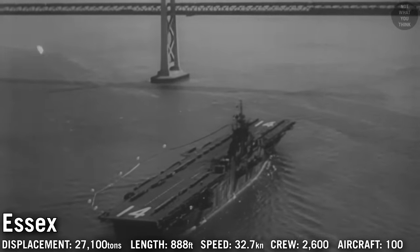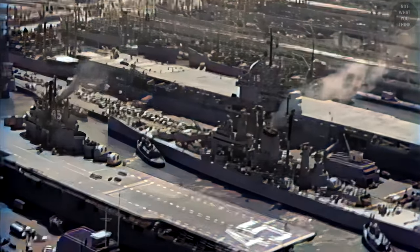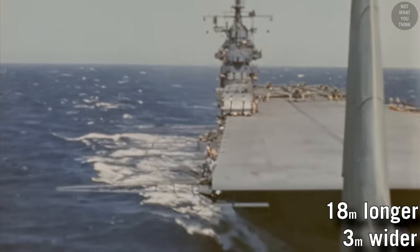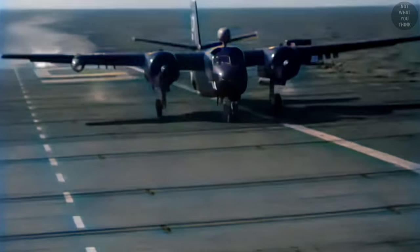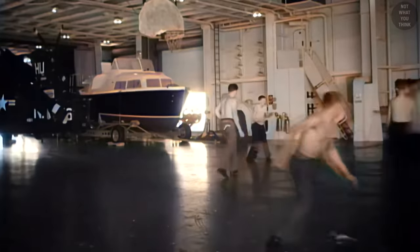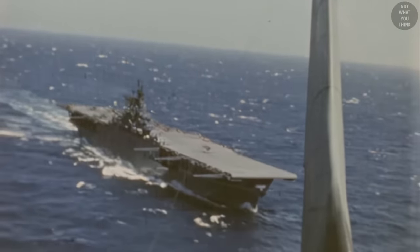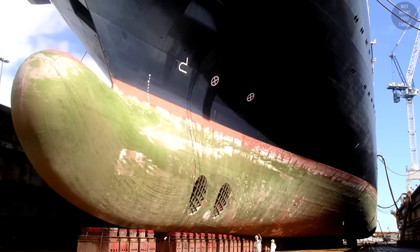Essex-class carriers were the most numerous class of capital ships built in the 20th century. In total, 24 ships were built out of the 32 ordered during World War II. Since the class was not limited by naval treaties, it was about 60 feet longer and 10 feet wider than the previous Yorktown-class. As airplanes kept getting larger and heavier, a lot of attention was directed toward larger flight decks and hangar space. Other innovations of the Essex-class included torpedo protection, hangar deck armor, and the bulbous bow.